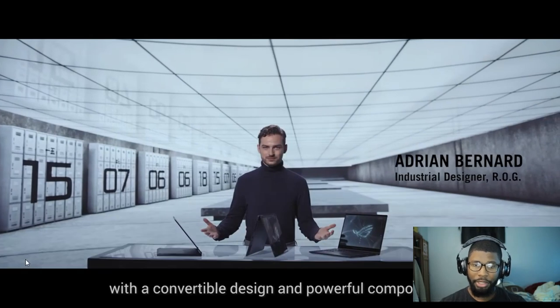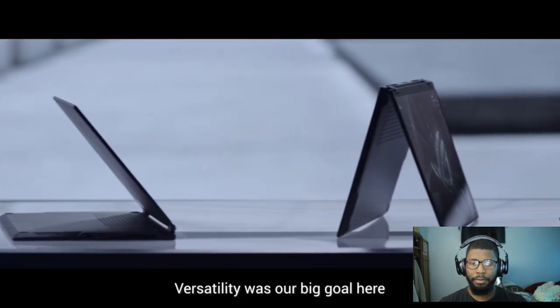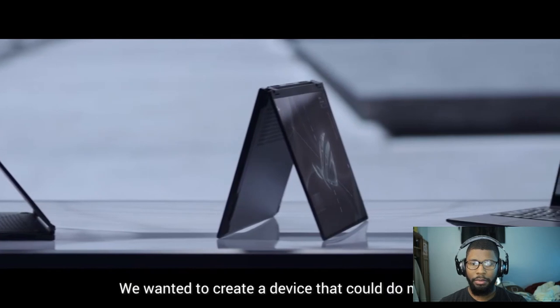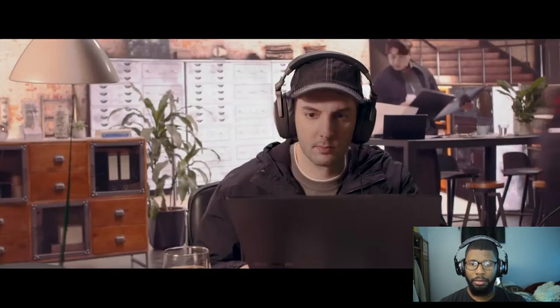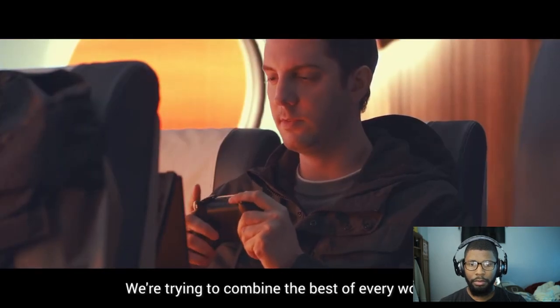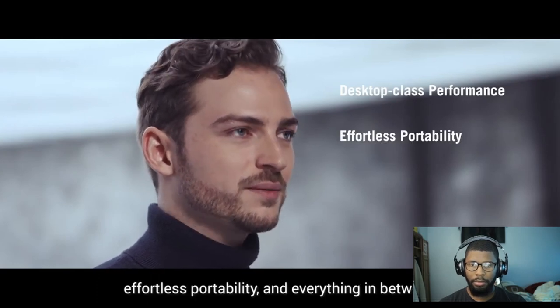Basically, you don't hear that every day — a 13-inch convertible gaming laptop. I think it's the first one that actually checks all of those boxes. Convertible design and powerful components. Versatility was our big goal here. We wanted to create a device that could do more: game, create, entertain. We're trying to combine the best of every world — desktop class performance, effortless portability, and everything in between.